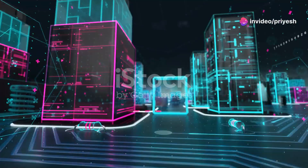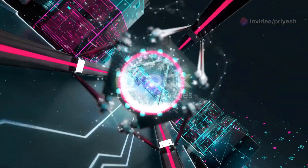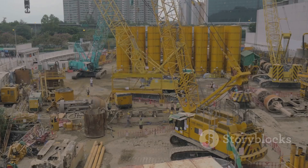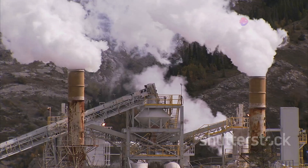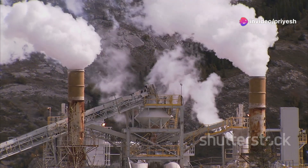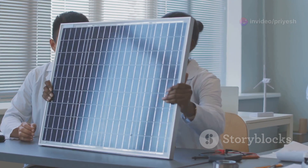Our planet faces a challenge: how to build our future while protecting our environment. The construction industry, a vital part of our development, plays a significant role in this challenge. It heavily relies on cement, a material with a surprisingly large environmental footprint. Thankfully, a solution is emerging — green cement.